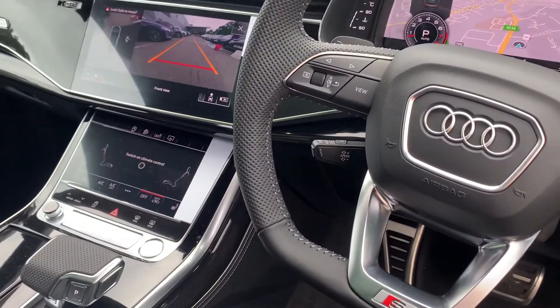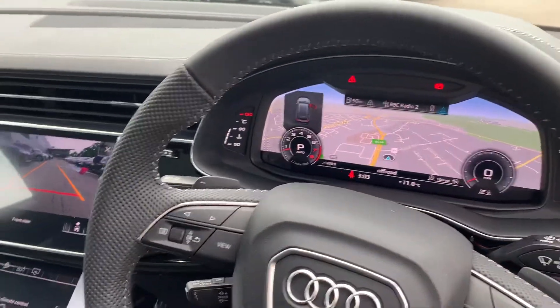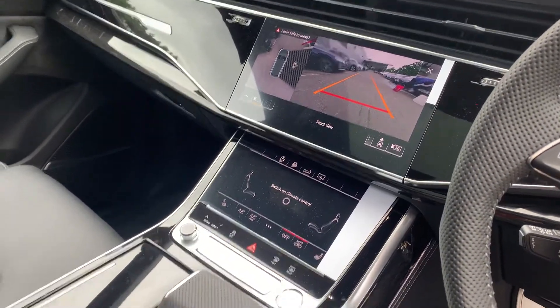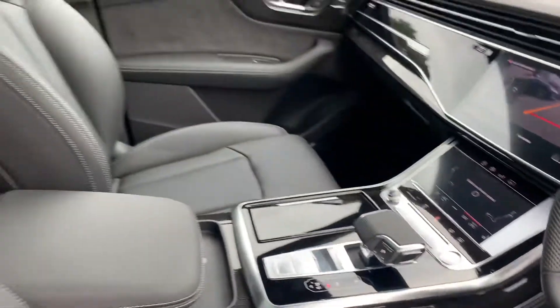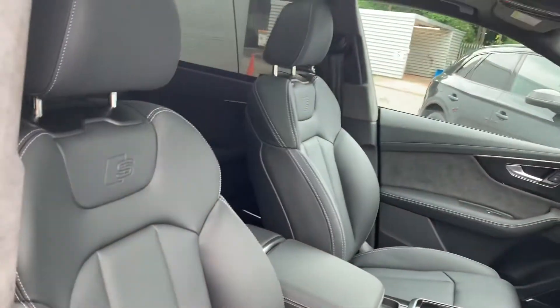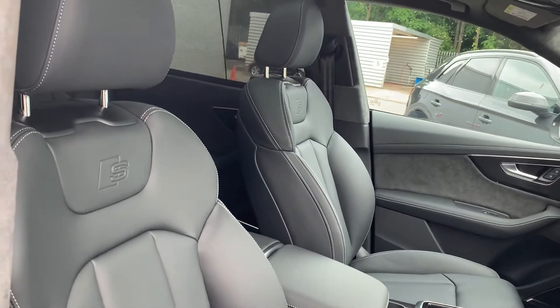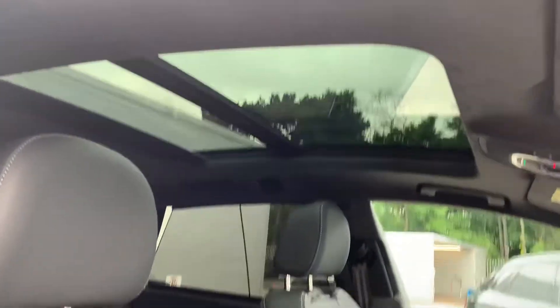Cruise control with speed limiter, virtual cockpit, dual touchscreen MMI display with navigation and climate control, S-tronic gearbox, and the full leather interior with the S-Line logo, with front sport heated seats and the full panoramic glass sunroof.